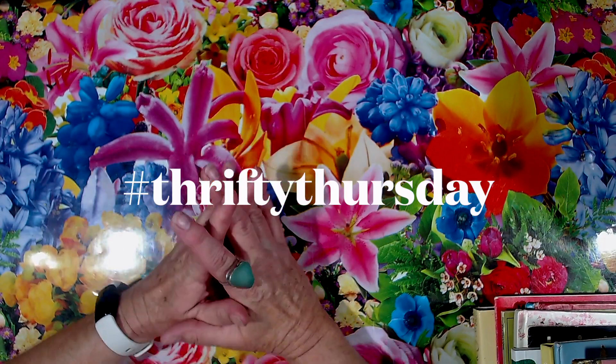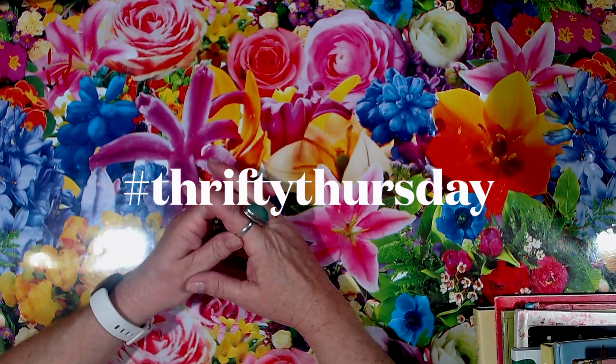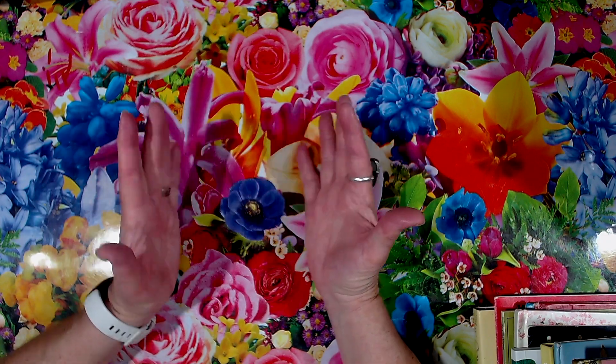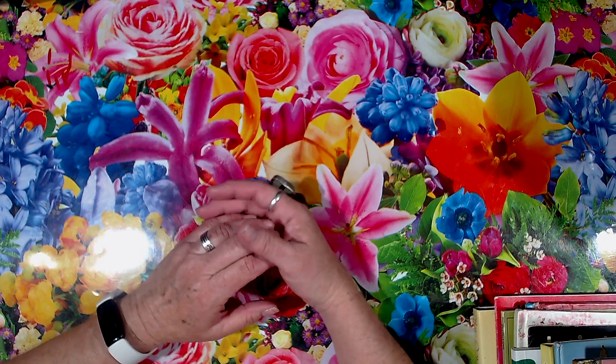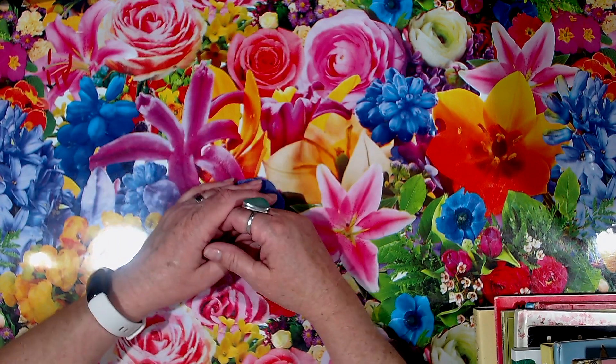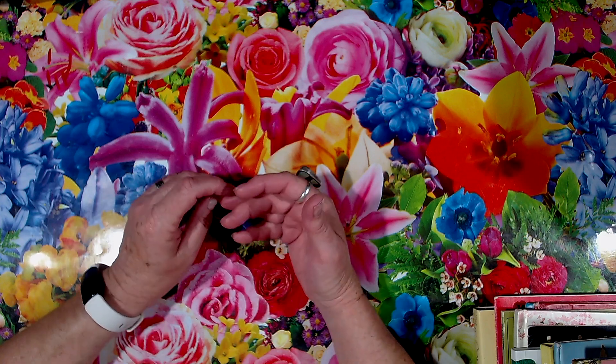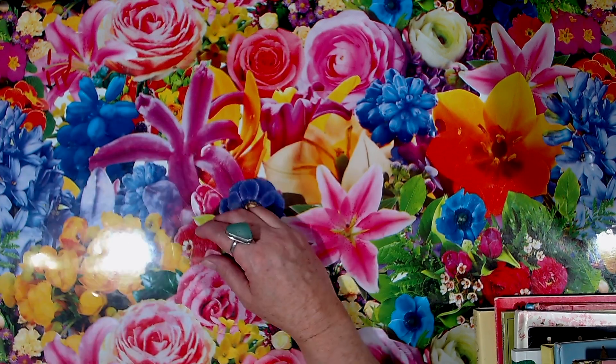Hi and welcome to another Thrifty Thursday where we show what we have bought for our crafting from the thrift shop, the op shops — even something you may have bought new that's for crafting, you can show us all that sort of stuff.